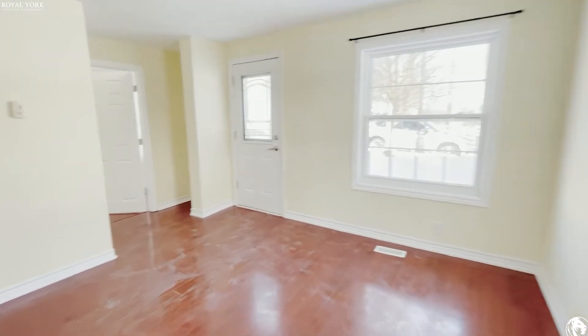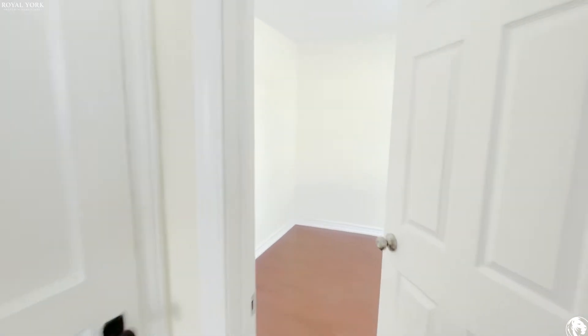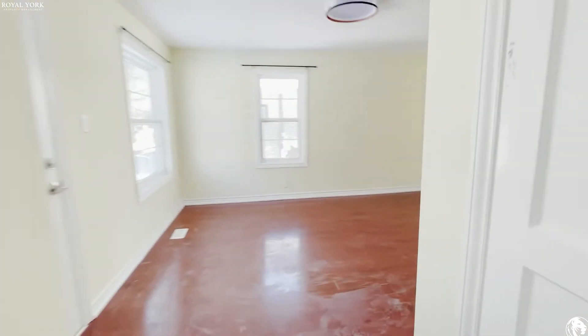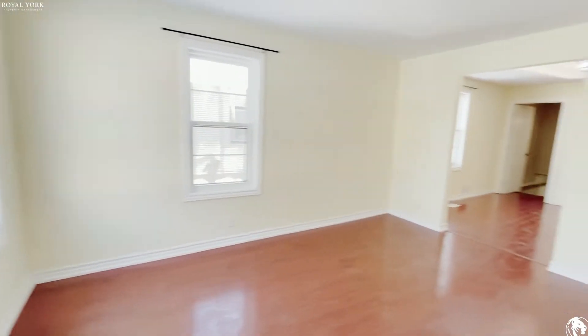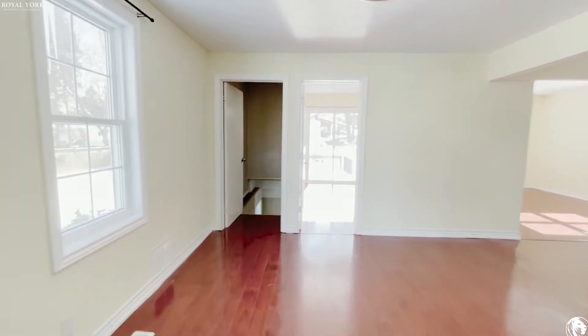Hello, welcome to 316 Kindle Avenue, located in Woodstock, Ontario. Right when you come in, you have a bedroom to the right-hand side with tons of natural sunlight. Then you have your front hall closet right over here, and moving into your living room.